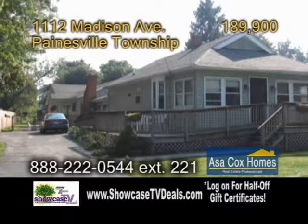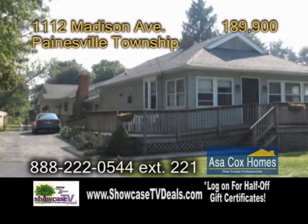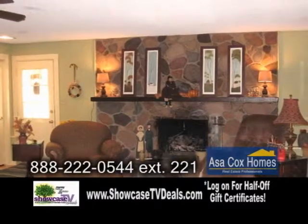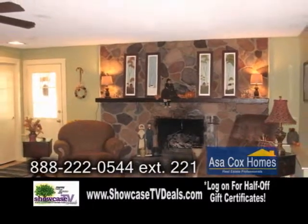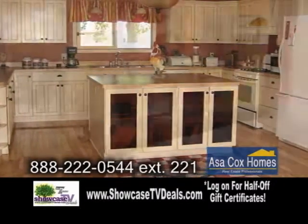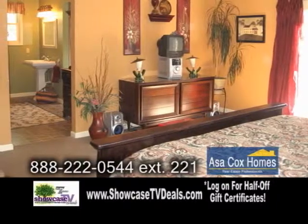A ranch home in Paynesville Township. This amazing property is two homes in one. The main part of the home has recent updates such as a fireplace in the family room. The open kitchen offers hardwood floors, a center island, and an eating area. The huge master suite includes a glamour bath.